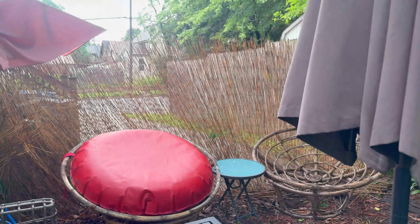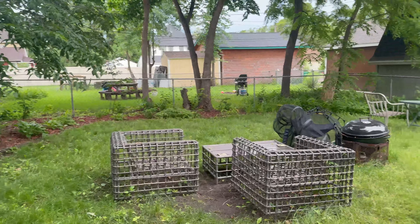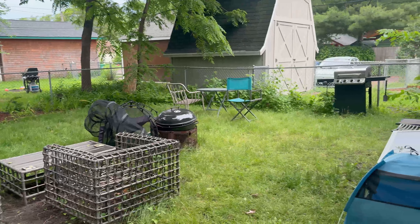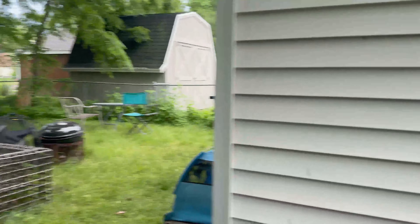This here is the entry to the backyard, so we'll take a quick little peek. Right there was that blockage that we saw from the street view. Here is the backyard area — it is fenced in. Not too much yard space, but just enough.